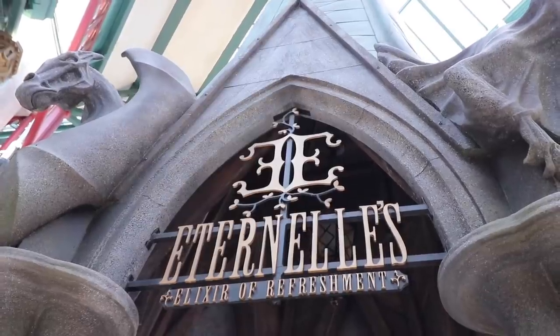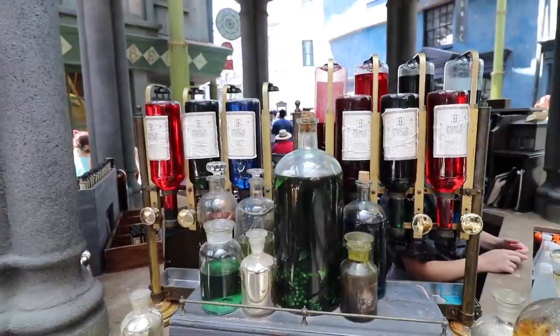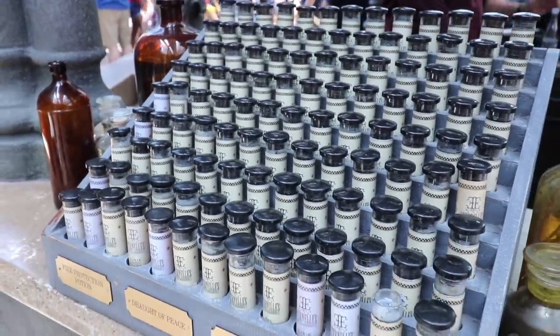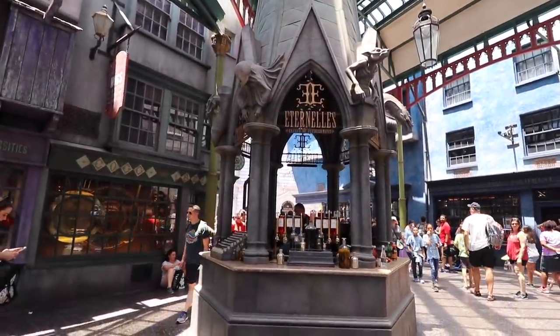The next must-try is Eternal Elixir of Refreshment — it's a tongue twister! You get yourself some gillie water and then you choose whatever potions or elixirs. They have different flavors: this is fire protection potion, I got a babbling beverage mixture, elixir of euphoria, drought of peace — that would be nice! You put them in your gillie water and you have a different potion for different reasons. They're different flavors too. Another reason these are a must-try is you get to keep the little vials, so it's a fun thing to collect and commemorate your trip. You can display them anywhere.